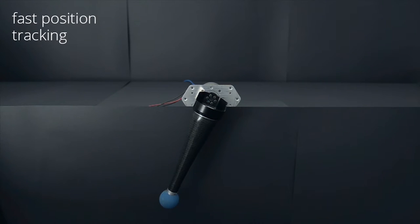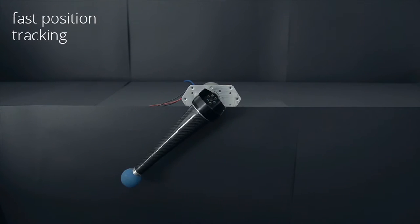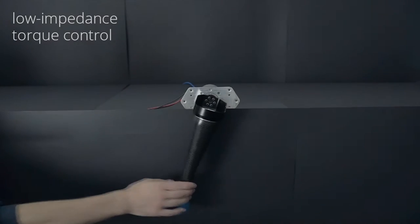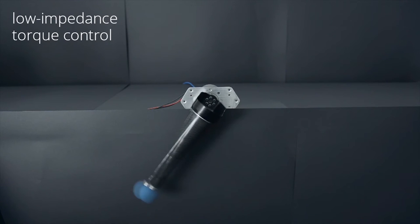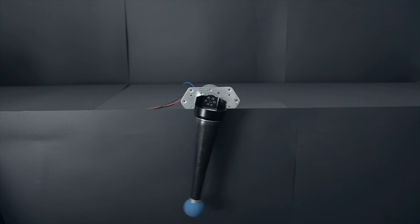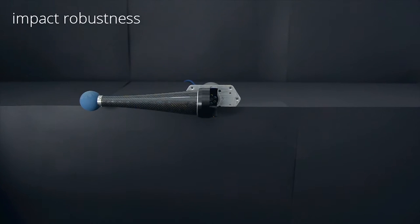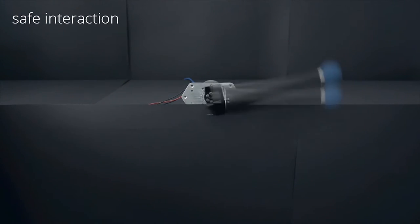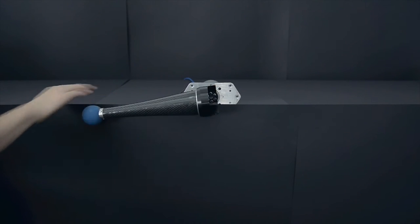Like a traditional drive, this actuator can precisely track a desired joint position. In addition, thanks to its integrated compliance and feedback control, it can accurately regulate the output force with almost zero output impedance and robustly withstand impulsive loads during collisions. Furthermore, the actuator senses unexpected output loads and is therefore able to safely interact with humans and its environment.